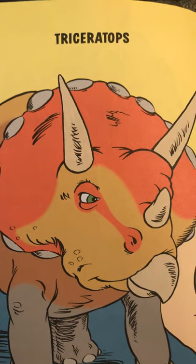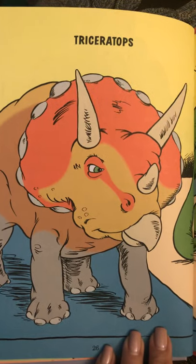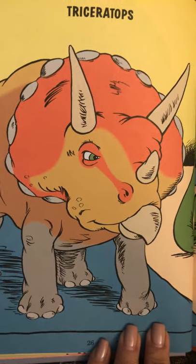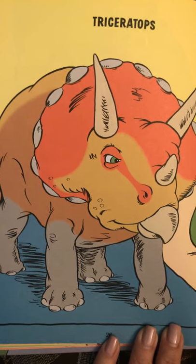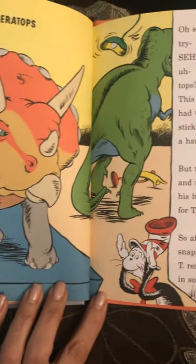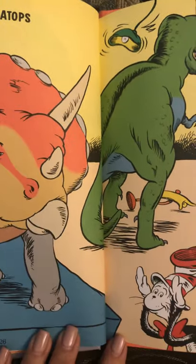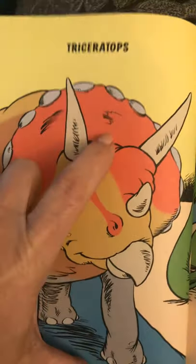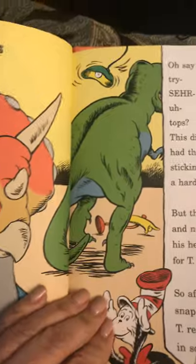I bet you know this one too. Triceratops. This dinosaur's head had three horns upon it sticking up out of a hard sort of bonnet. But though he was smaller and not half as fierce, his head was too hard for T-Rex teeth to pierce. So after a few dozen snaps at his face, T-Rex looked for dinner in some other place. Bigger isn't always better — the Triceratops had a very hard head, so the T-Rex could not bite it. That saved the Triceratops from being eaten.